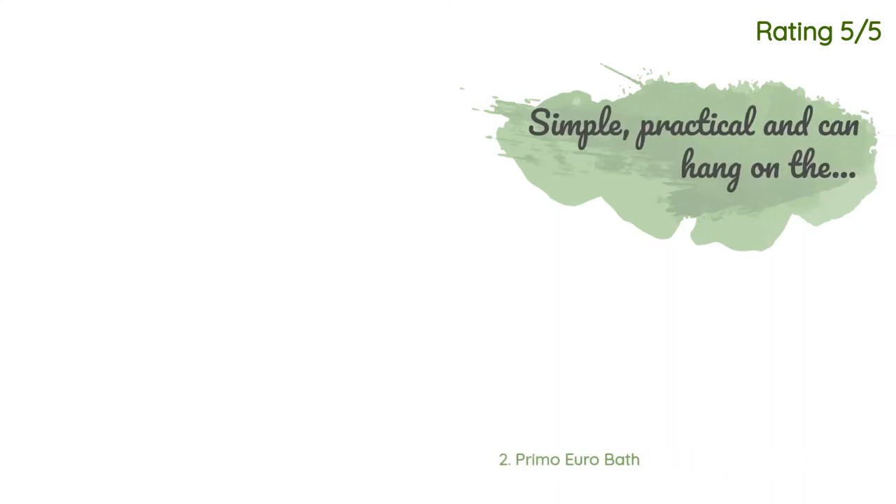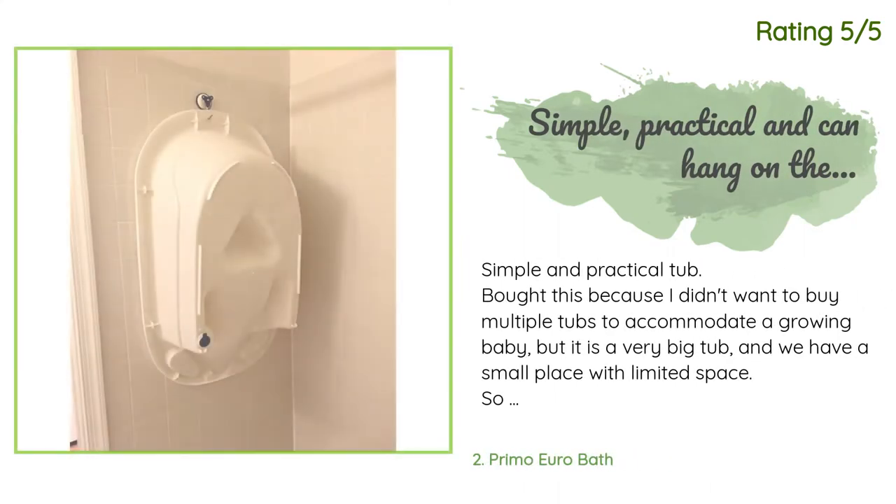Another happy customer said: 'Simple and practical tub. Bought this because I didn't want to buy multiple tubs to accommodate a growing baby, but it is a very big tub and we have a small place with limited space.'